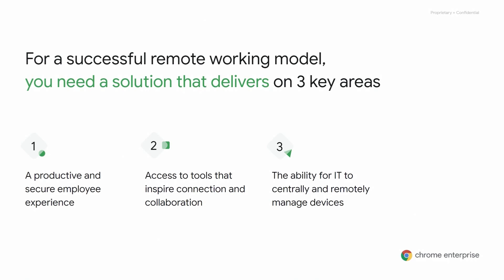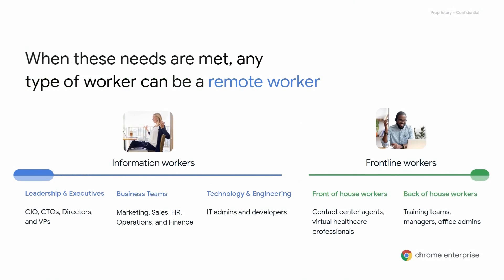For organizations to be successful in this remote worker model, they need solutions that focus on three core areas. First, delivering a secure end-user experience that enables the same productivity as before. Second, providing access to tools that provide not just connection, but collaboration. And finally, allowing IT to remotely manage these endpoints and end-user experiences. When enterprises build an environment that facilitates these three areas, any type of worker can be an effective and productive remote worker.